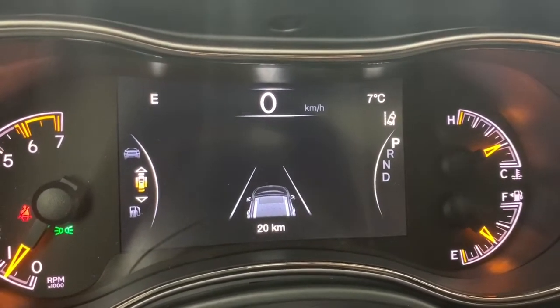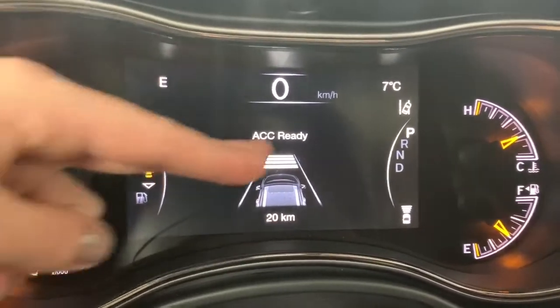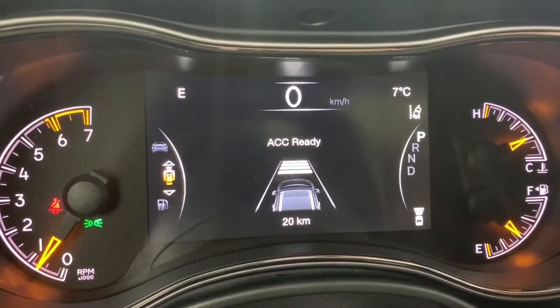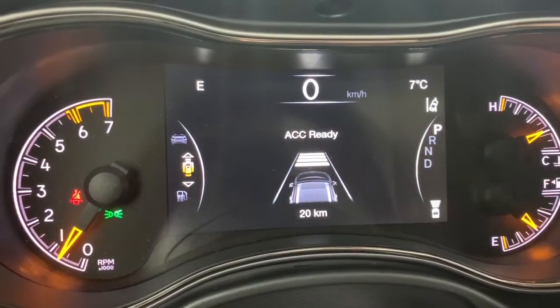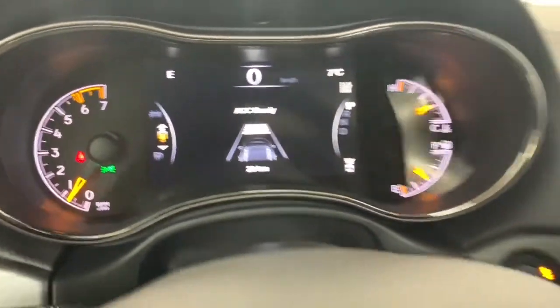This is the driver assist screen on the dash, where most of the safety features are displayed — such as the distance set with adaptive cruise control. It also has full speed forward collision warning: if the Jeep notices you're approaching a vehicle or object too fast it will alert you and apply braking if needed. That icon is your lane departure warning — if you drift out of your lane without signaling, it will notify you to apply corrective action.